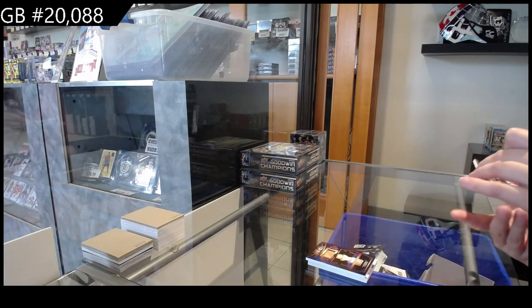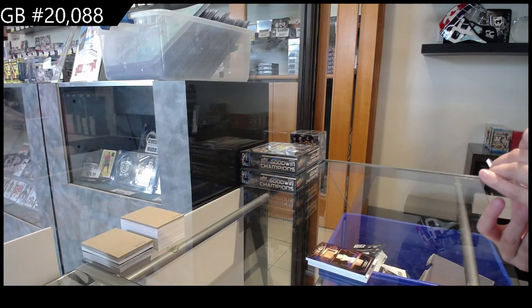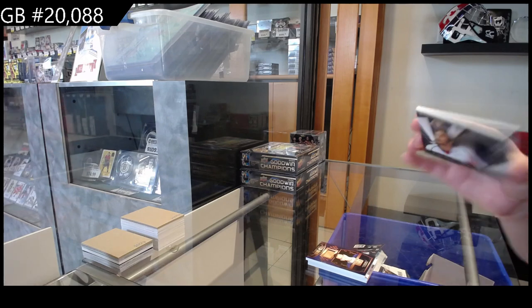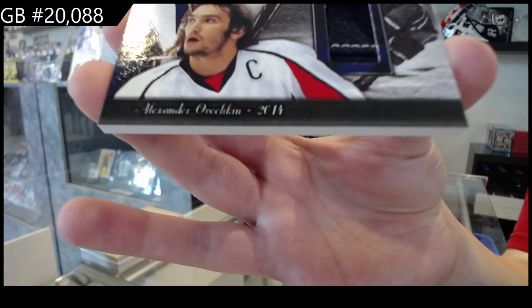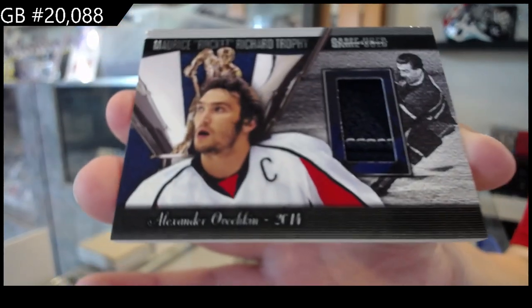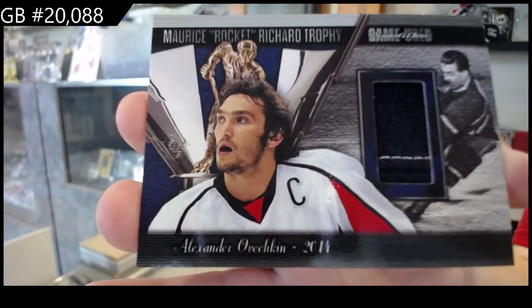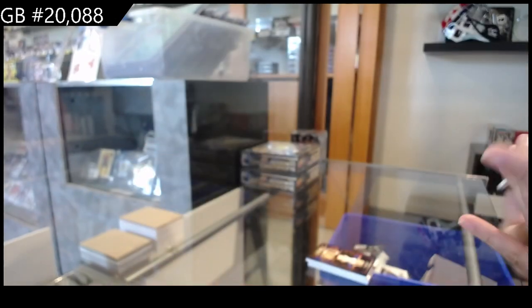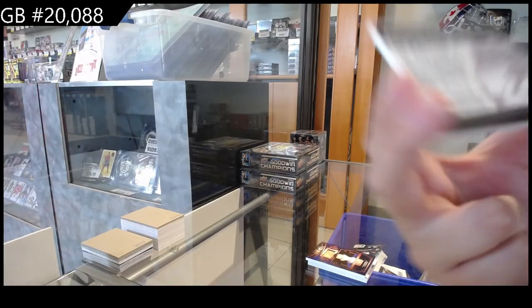And we have a Maurice Rockin' Richard Trophy jersey of Alex Ovechkin, and that one is numbered 3 of 10.